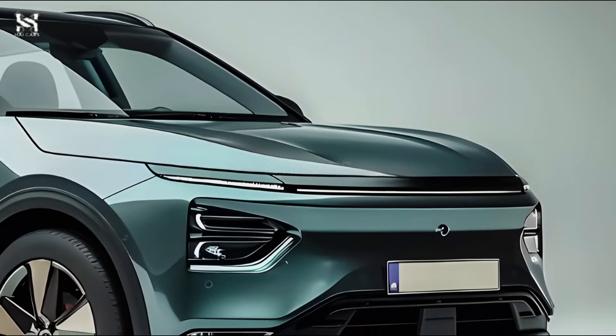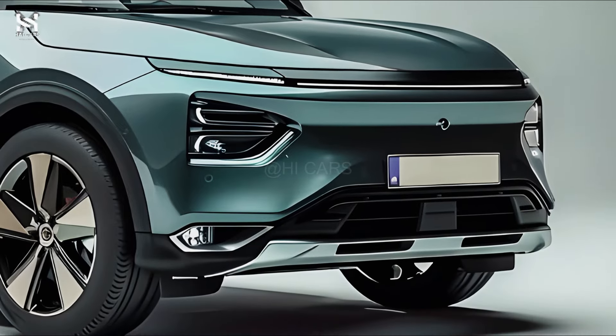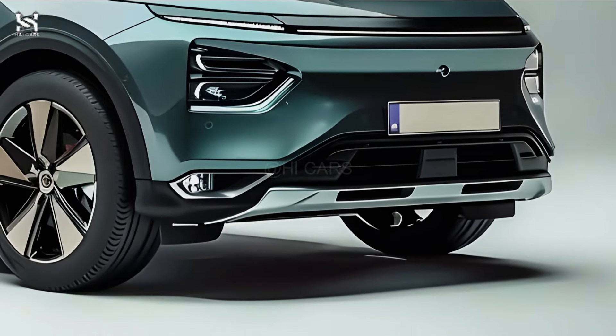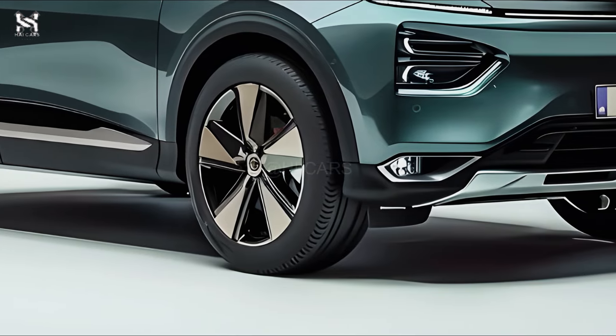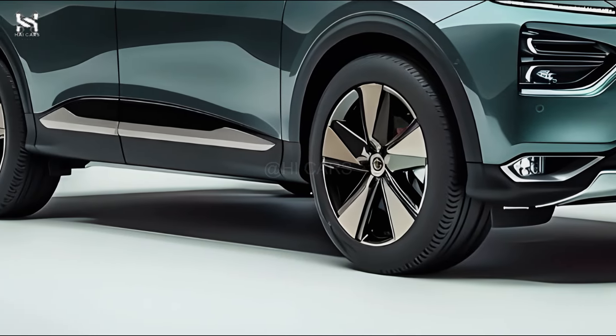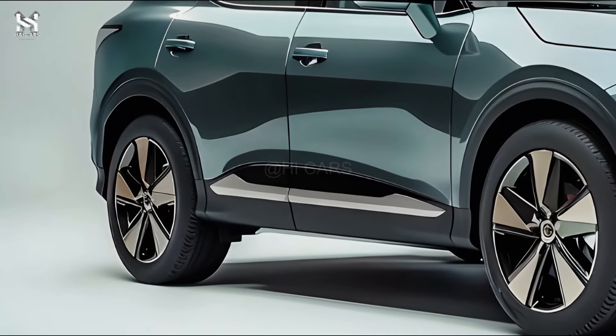The Skoda LROC is expected to be an electric SUV, reflecting the automotive industry's trend towards electrification. Skoda's LROC EV is expected to exemplify the brand's dedication to sustainability while remaining practical and value-oriented. Here's an overview of its main features and details.